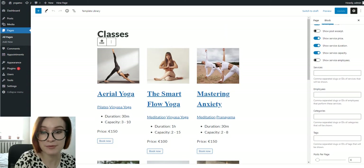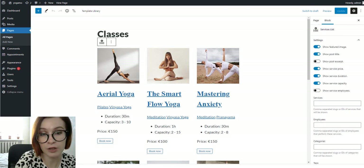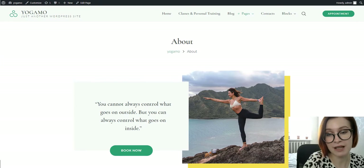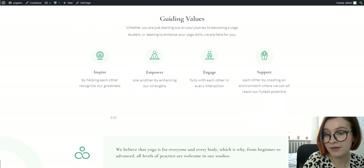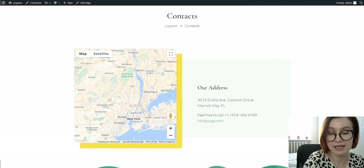You just need to set up the booking system the right way and it will fetch the data on whatever page you put the services listing. A variation of this block boosted by icons can be found on the dedicated instructors page. The about us page also gives you more space for telling your story, sharing your values and expertise. The contacts page has a working contact form and Google Maps blocks integrated.